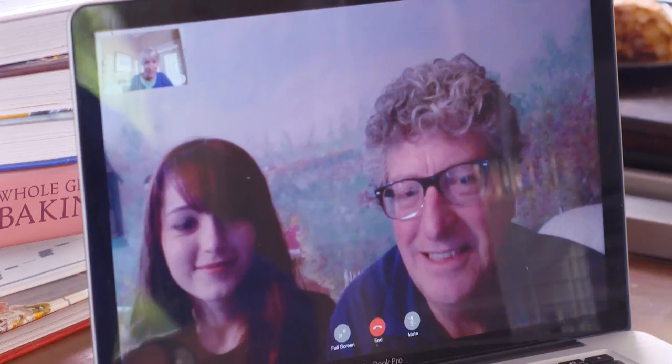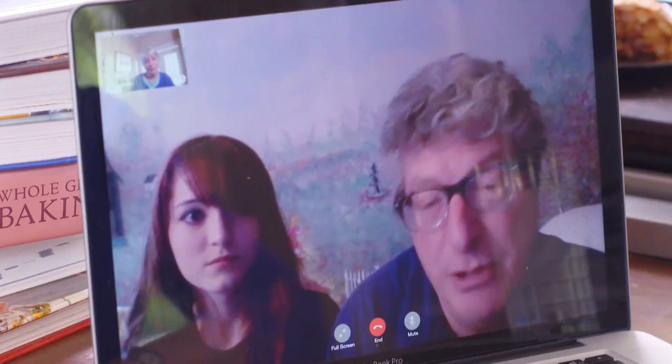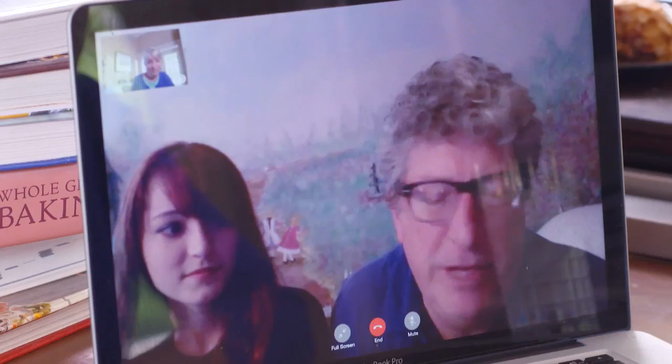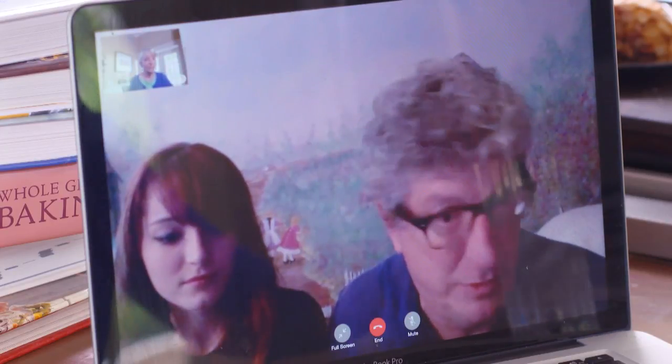I have a question from my website sarahmoulton.com, and to ask it I have Dan and Sophie from Nashville, Tennessee. Dan is in the music business and teaches music publishing at Belmont University. Sophie is studying animation and wants to be a video game designer. They have a question about vegetables.